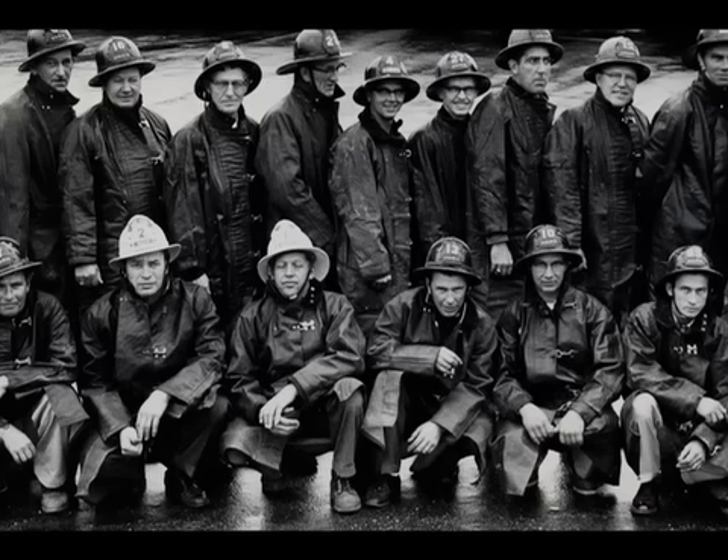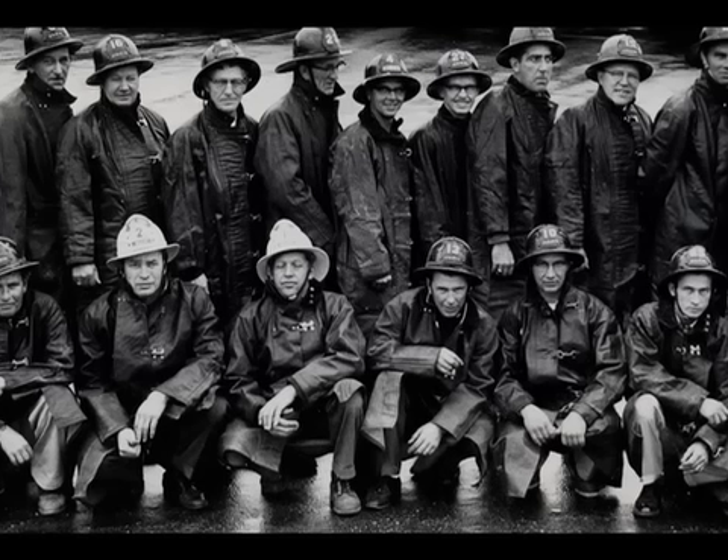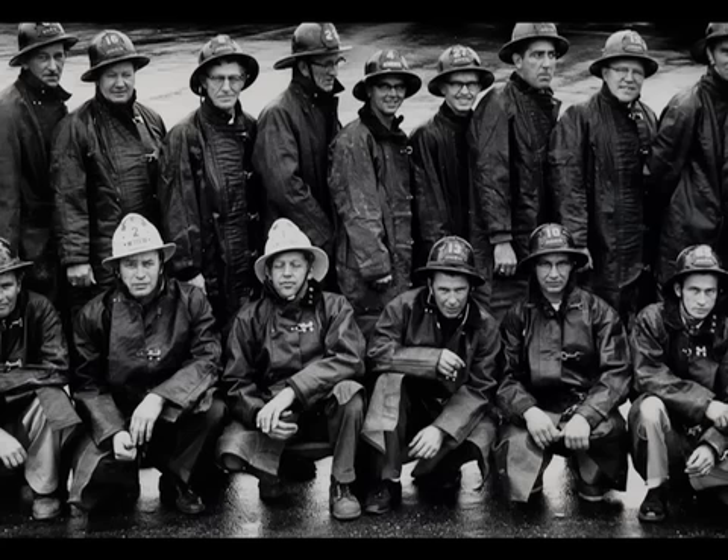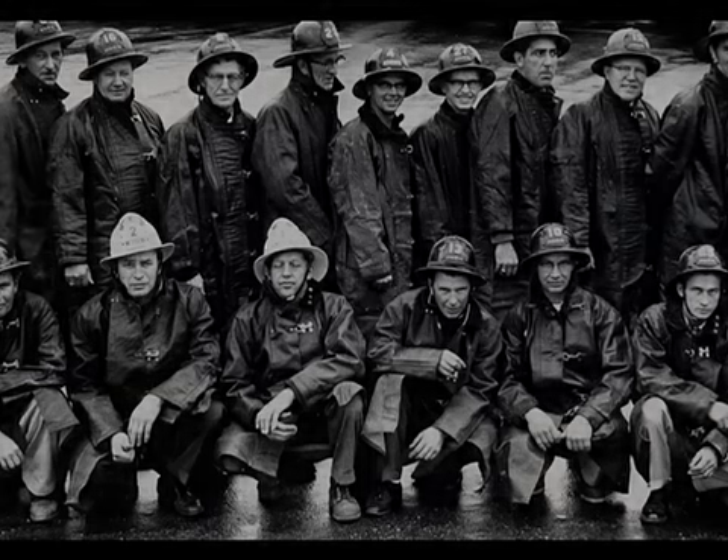The department has dress uniforms now too, plus their turnout gear. The turnout gear is what they wear to fires, which is greatly upgraded. Back when I joined, we were wearing the old rubber coat - like in that photo - and boots didn't have steel toes or nothing. Now of course it's been upgraded.